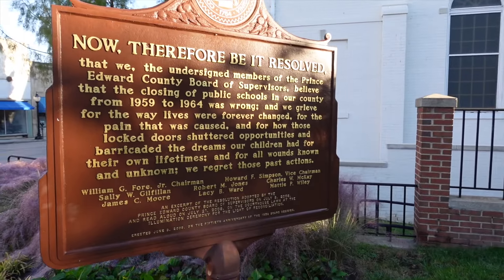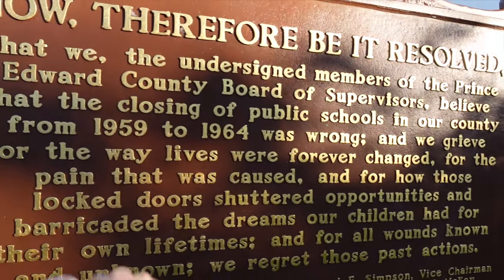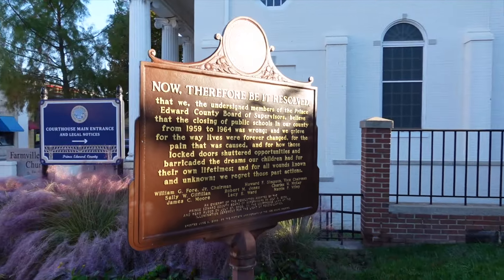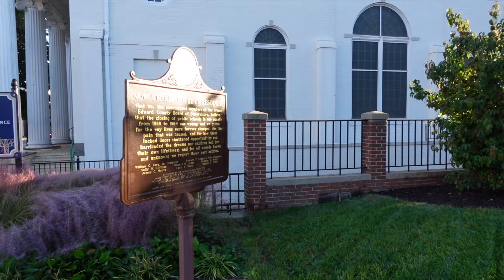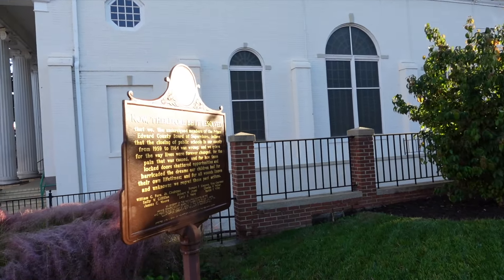I need to go to that museum to find out more. The closing of public schools in the county, 1959 to 1964 — that's crazy. My parents actually knew some people who were growing up at the time. They actually had to move out of the county to go to school.